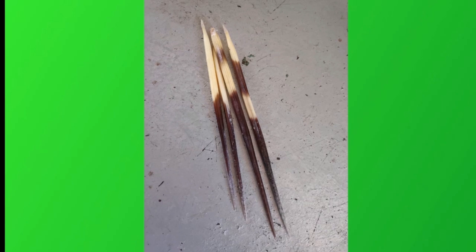Porcupine quills are modified hairs stiffened with keratin, the stuff that makes up your fingernails. The quills are hollow and are filled with air, allowing porcupines to float and swim with ease.